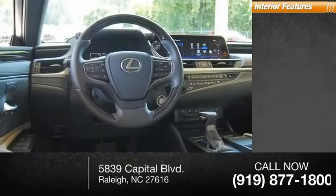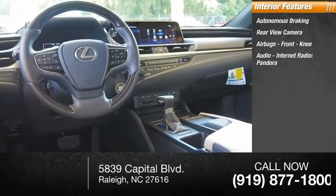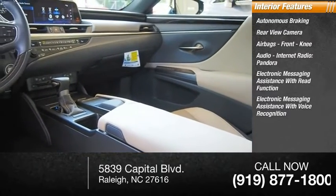Inside you'll find autonomous braking, rear view camera, airbags, front knee airbag, audio, internet radio, Pandora, electronic messaging assistance with read function, and electronic messaging assistance with voice recognition.